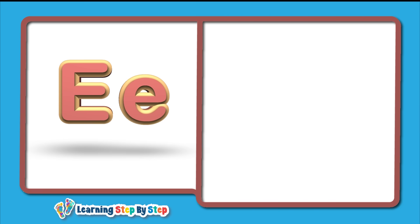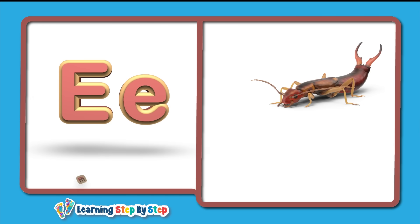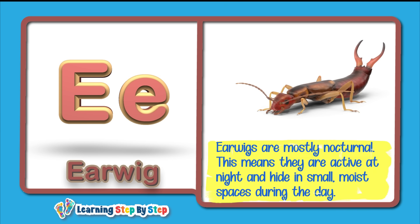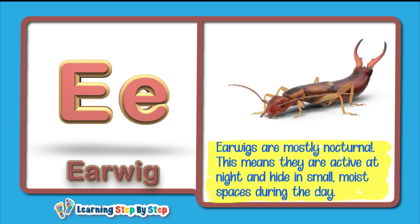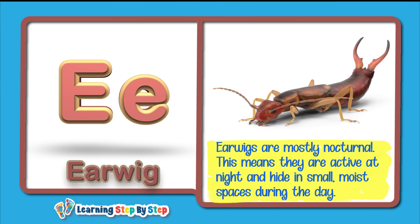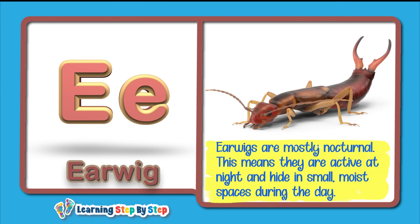E for Earwig! Earwigs are mostly nocturnal. This means they are active at night and hide in small, moist spaces during the day.